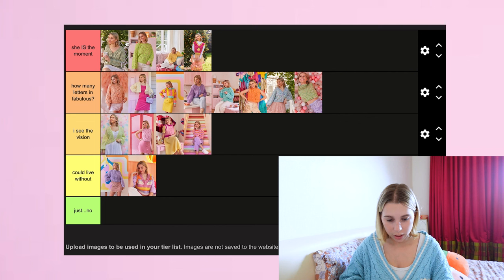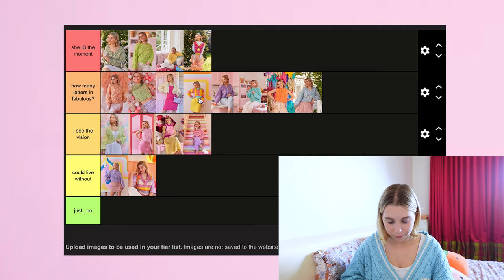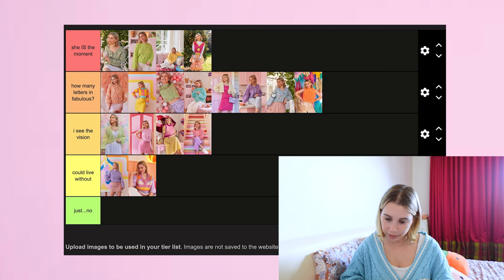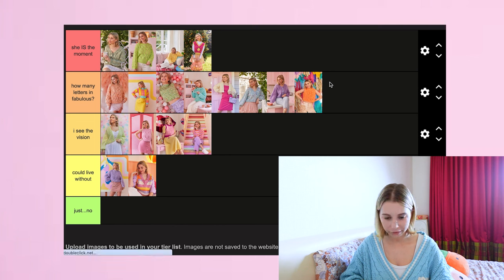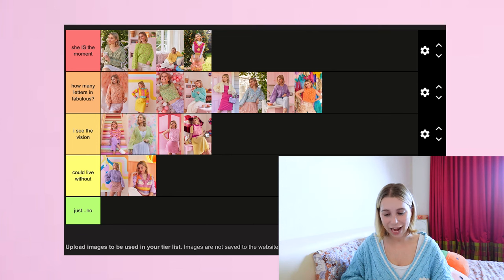For 'How Many Letters in Fabulous,' I'm going to keep the Bambi Jumper where it is, pop the Stairway to Heaven Vest up there, Color Me Stripe is going for sure — maybe even above Stairway to Heaven — then Sweetest Pie. Then Kaleidoscope, Lily — that's probably my order for that tier. For 'I See The Vision' — Somewhere Over the Raglan is my favorite out of those, then probably the Cassie Cardigan. And I'm debating swapping the Mystic Vest and the Heartstrings Vest but I'll leave it.